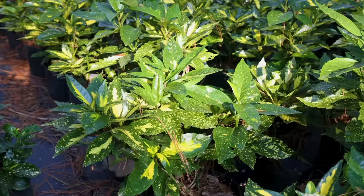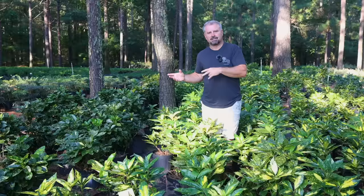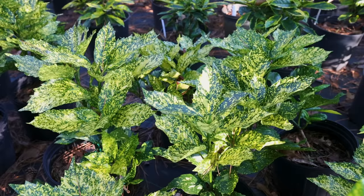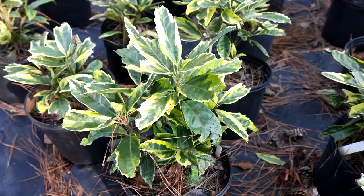Then we have Pictorata, which I'm standing in right now, which has a gold center in the leaf. On gold dust aucubas you'll occasionally get leaves where the center has that yellow variegation, and on Pictorata you'll occasionally get a sport that's just speckled like gold dust. Marmorata is a very bright, showy yellow — almost yellow with green spots rather than green with yellow spots. There's another one called Limbata that's super showy and probably the standout brightest one in the group.